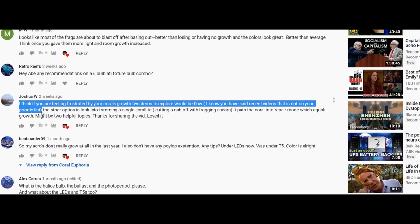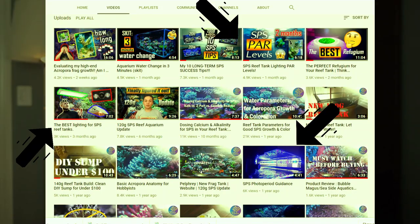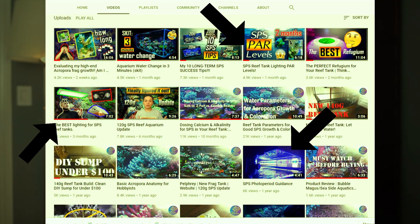In my last video I said something that may have been misinterpreted. Lighting is so important to me that I've made three separate videos on lighting and zero videos on flow — so that tells you how important I think lighting is.